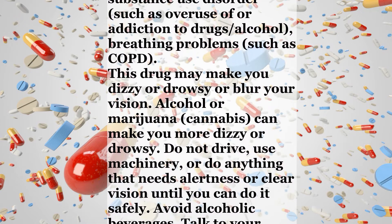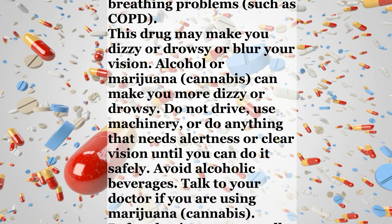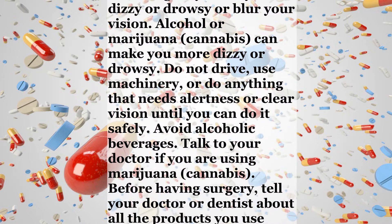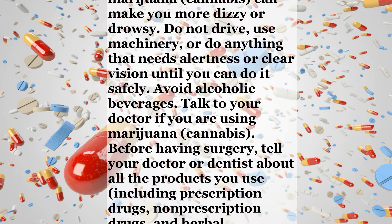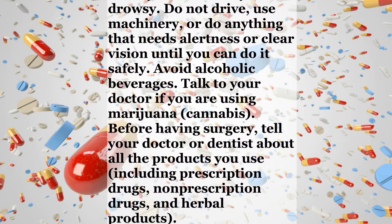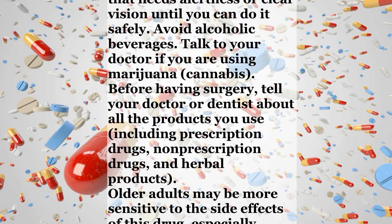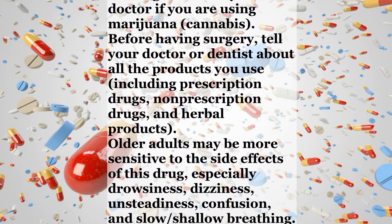This drug may make you dizzy or drowsy or blur your vision. Alcohol or marijuana, cannabis, can make you more dizzy or drowsy. Do not drive, use machinery, or do anything that needs alertness or clear vision until you can do it safely. Avoid alcoholic beverages. Talk to your doctor if you are using marijuana or cannabis.